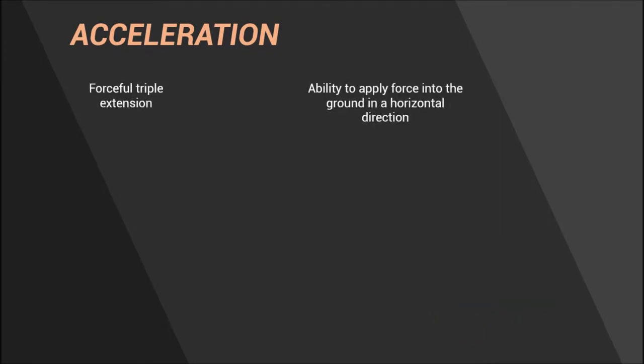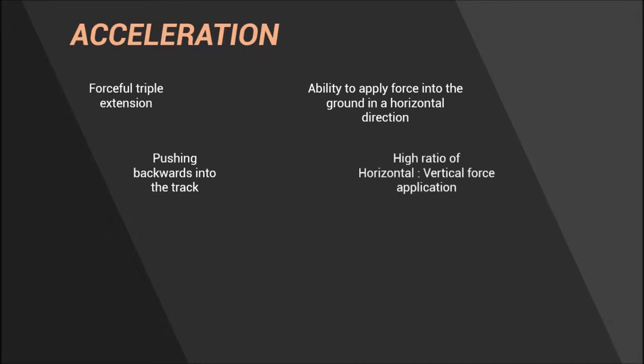Firstly, a few skills and capacities that athletics coaches and researchers have highlighted to be important during acceleration: having forceful triple extension, the ability to apply force into the ground in a horizontal direction — in other words pushing backwards into the track — and also having a high ratio of horizontal to vertical force application. So can the athlete continue to apply force horizontally into the track for as long as possible, or for the greatest distance possible?